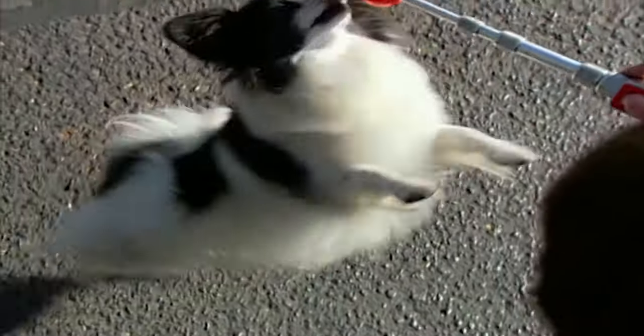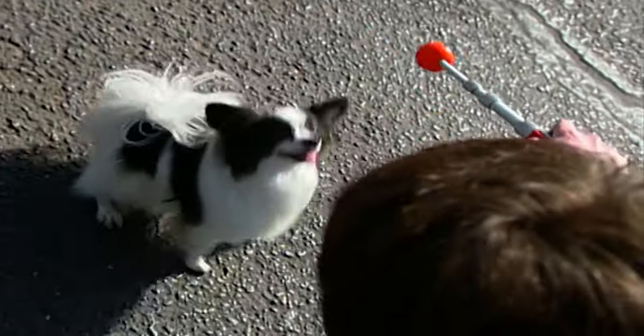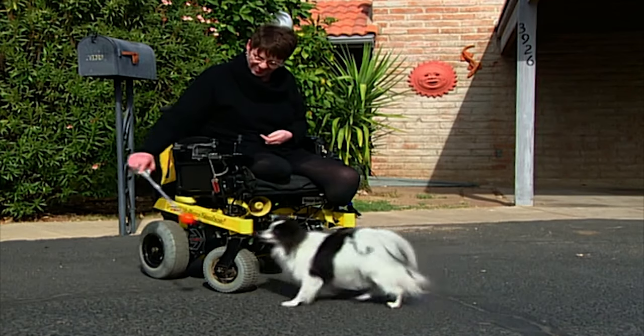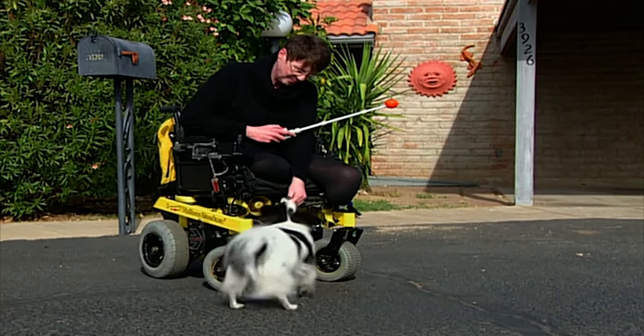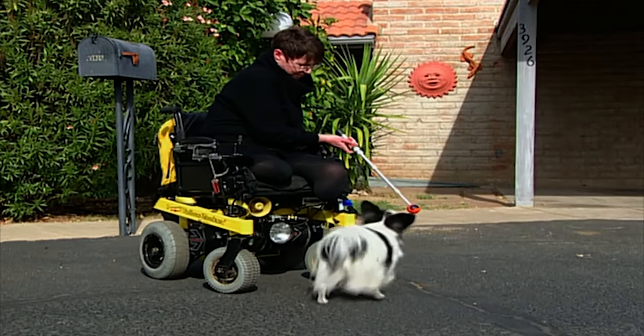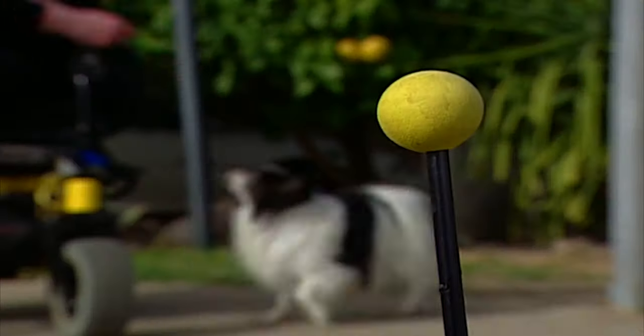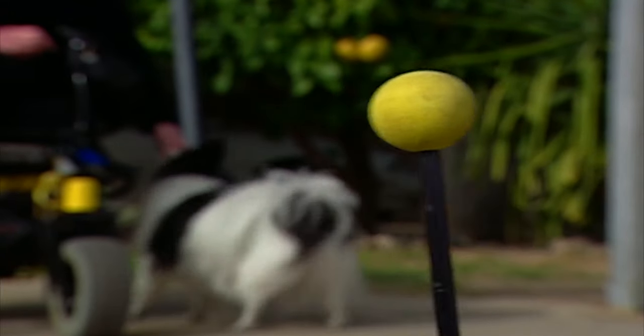Debbie also uses a target stick with the clicker to train Peek to move around her. Instead of using hands, instead of using food to lure a dog into position, you just use the target stick. The dog follows the target with his nose, just like he was magnetized to it. Different types of targets allow Debbie to train Peek to focus on her and ignore distractions.